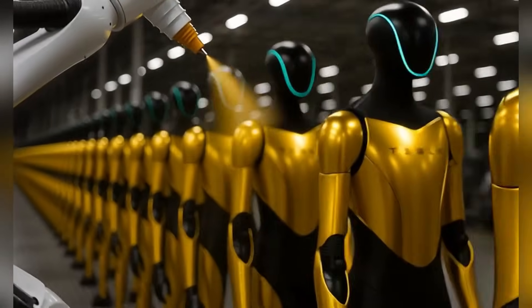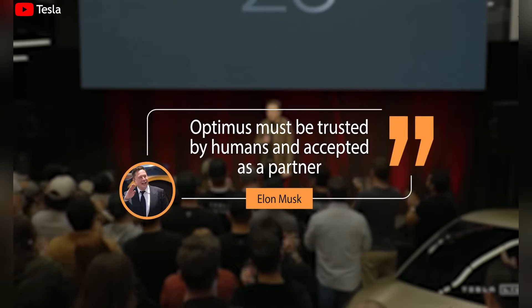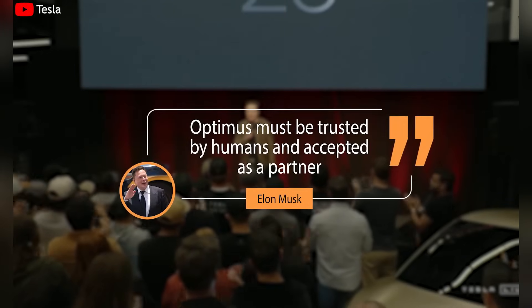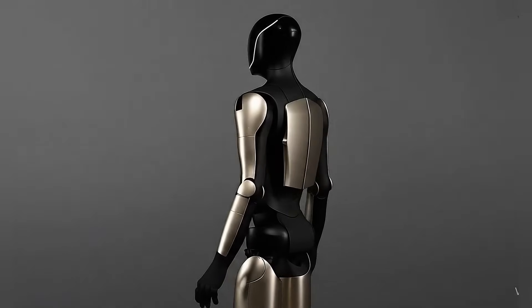The golden suit is more than just a flashy paint job. Tesla doesn't do things like this for no reason. Musk and his team know exactly how symbolic this is. The gold finish screams confidence, progress, and maybe even a bit of showmanship. Tesla is signaling to the world: Optimus is leveling up.